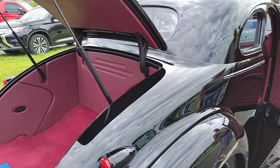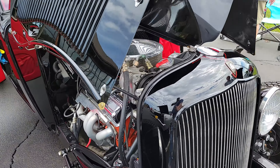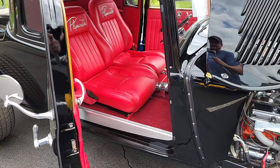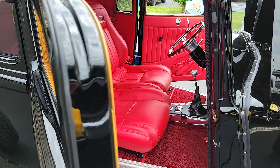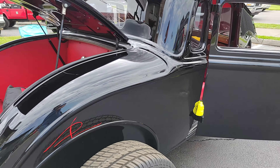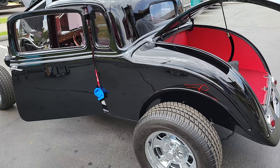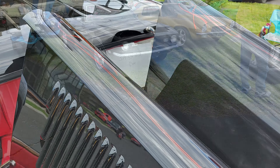Look at that interior. All right, let's go. That's a piece of metal.